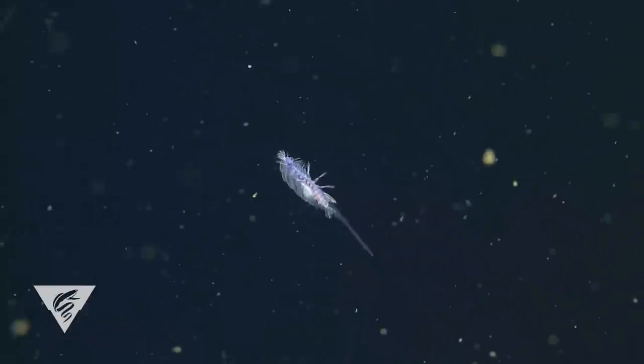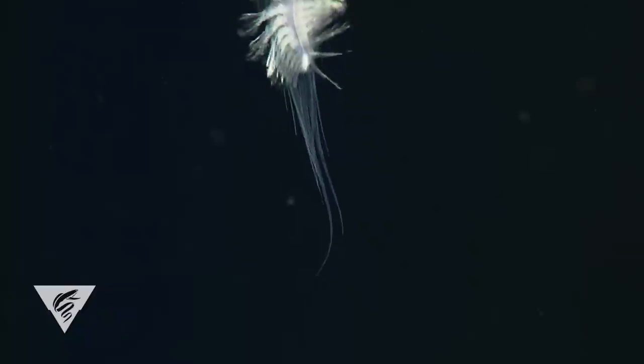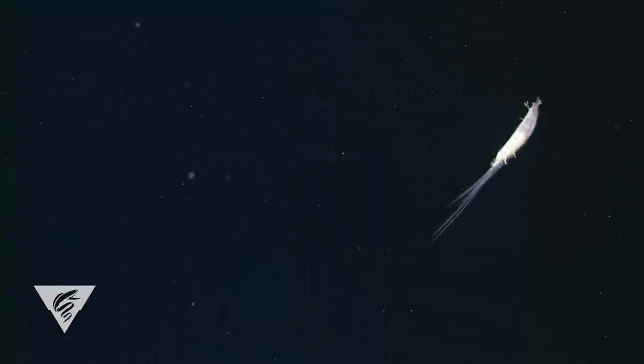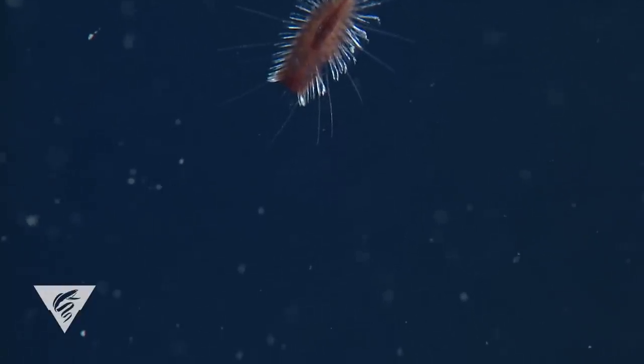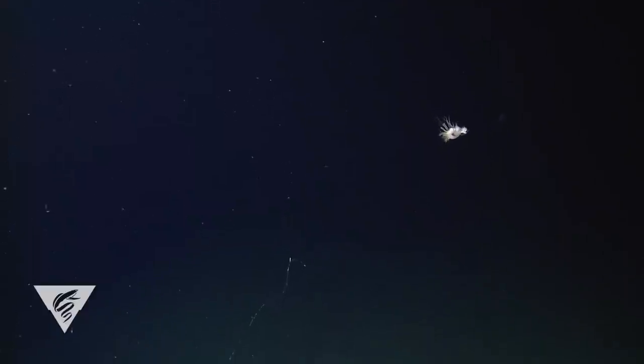On the other end of the spectrum, some scale worms have evolved to live in the vast mid-water. The result? Extra long sensory appendages that may help these worms detect approaching predators and prey even earlier. This can mean the difference between life and death in a habitat where there is nowhere to hide. The extra long appendages in many swimming scale worms may also indirectly contribute to energy savings by helping them sink more slowly.